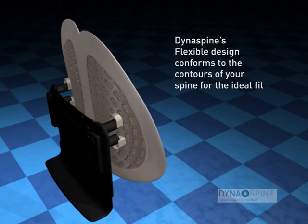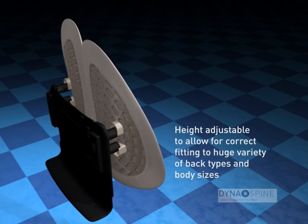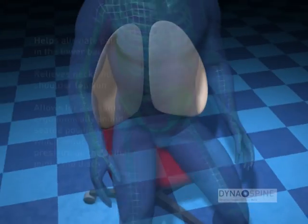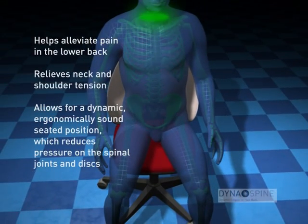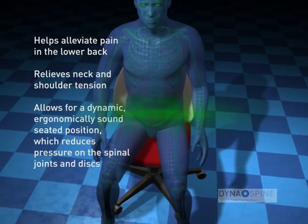The Dynaspine back support plates are height adjustable to allow correct fitting for a wide range of body sizes and chair styles. A lack of movement can cause stress on the back and increase neck and shoulder tension. Dynaspine helps prevent this.